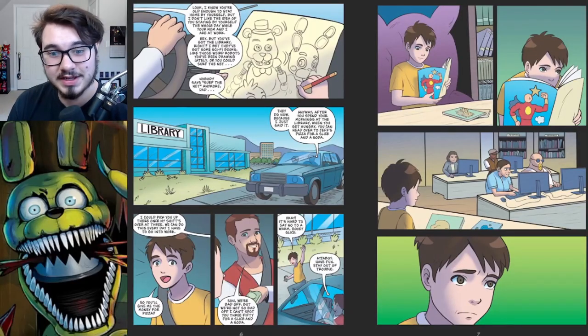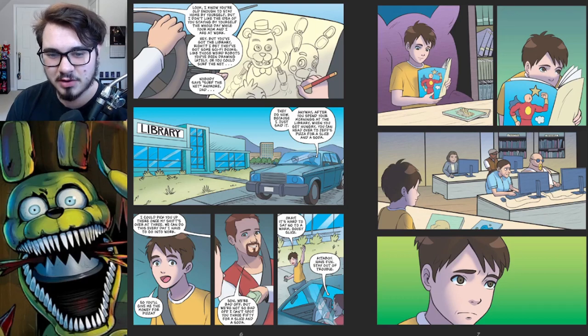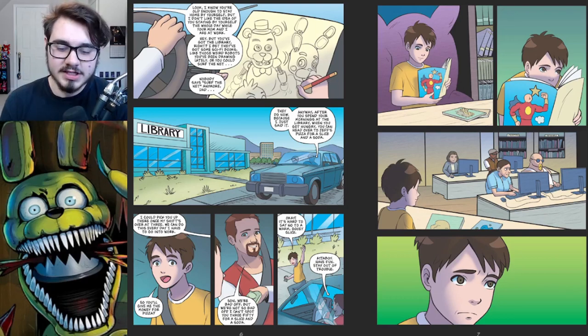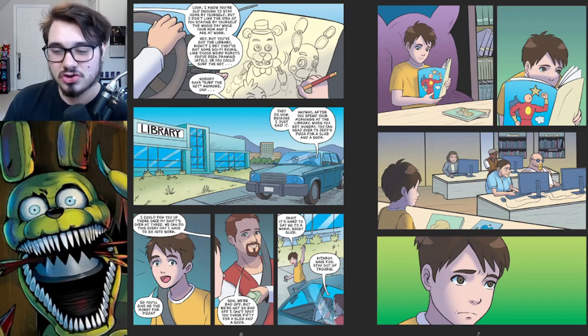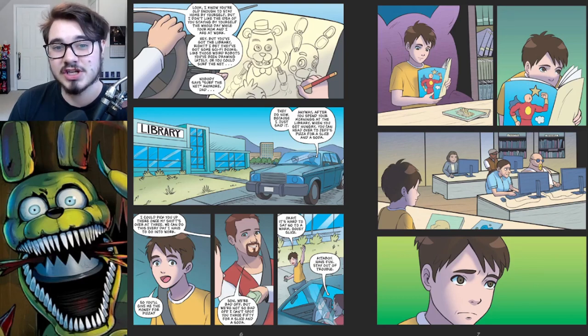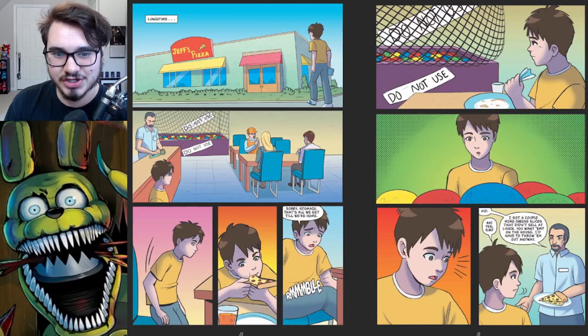In the next panel you can see Oswald drawing some FNAF characters in a sketchbook — looks like you've got Freddy, Toy Bonnie, and Chica. Since Oswald's dad has to go to his job, he's dropping his son off at the library. His dad drives off and will come pick him up when he's done with his shift at work, and Oswald is depicted reading, drawing, all that good stuff. He eventually gets pretty bored, so he goes over to get some lunch at Jeff's Pizza.